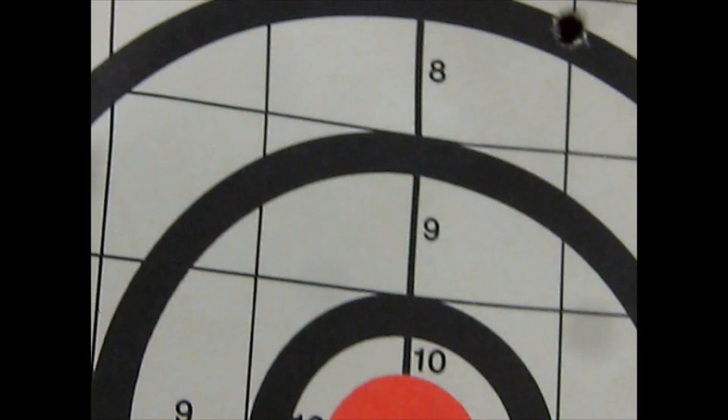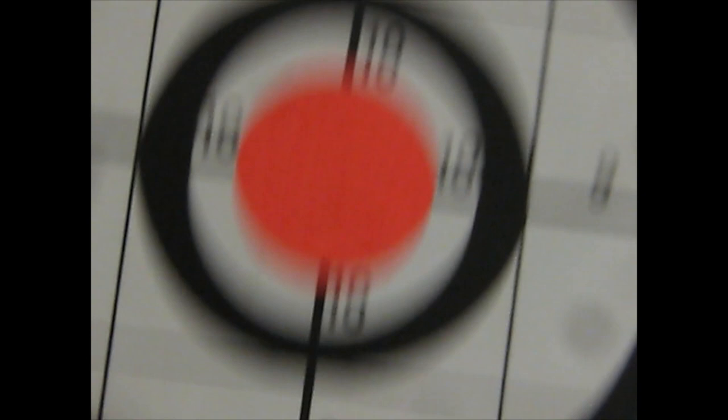There's a sighter shot. I bore sighted the rifle and, well, obviously I didn't do as good a job as I thought. Regardless, it's quite a find.